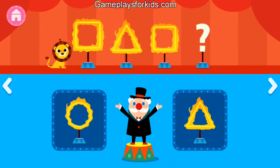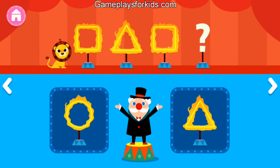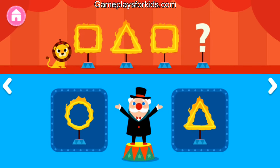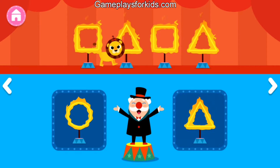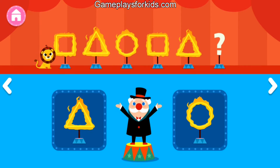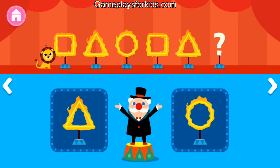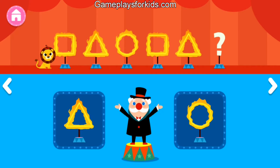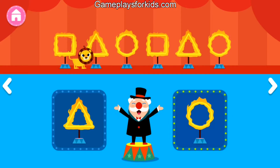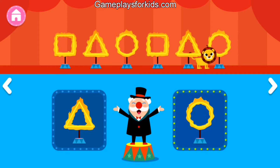Square, triangle, square. Square, triangle, square, triangle. Square, triangle, circle, square. Square, triangle, circle. Square, triangle, circle.